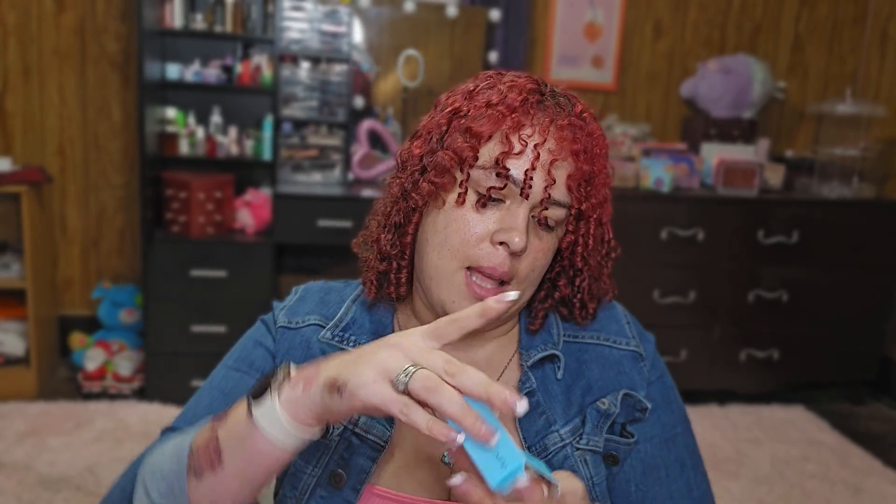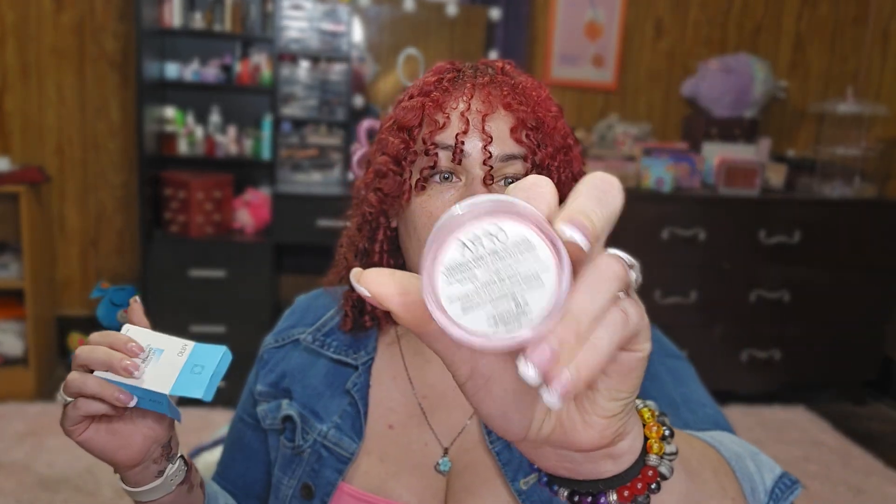This next thing is an Ofra setting powder in the color Strawberry Brightening Strawberry. I probably chose this too — I don't have a pink setting powder, so I was like, well, since it's one of the options and Ofra is one of my favorite brands. I don't know if their whole brand is my favorite, but I really like their highlighters. They have really good highlighters.